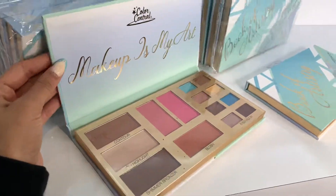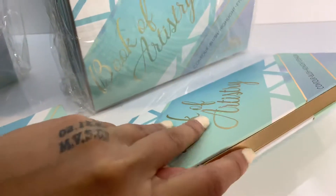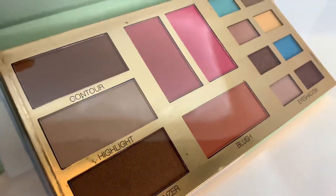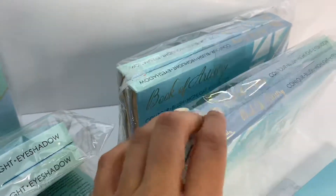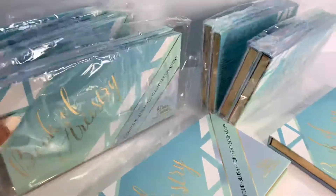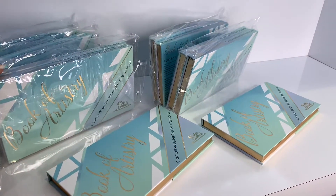Look how beautiful this palette is! It comes in a display of 12 pieces in total, in packages of two. It's already available on our website, wholesomemakeup.com.